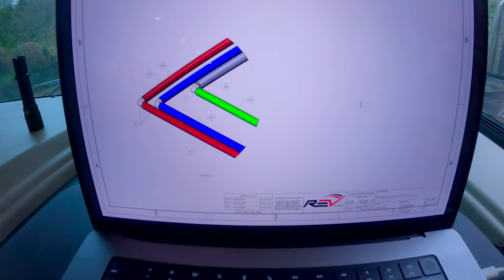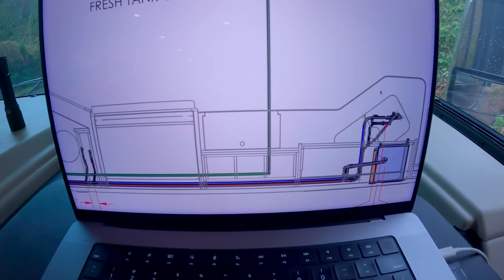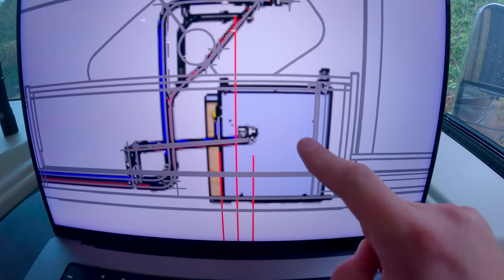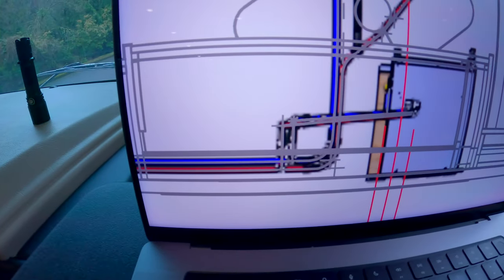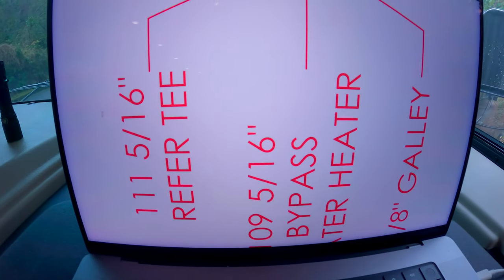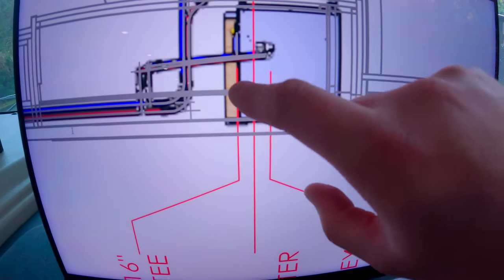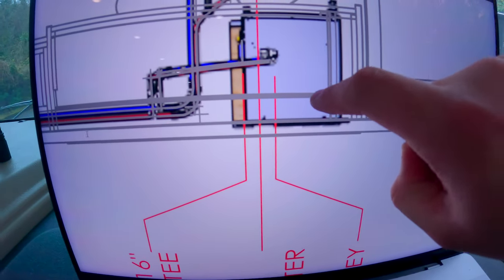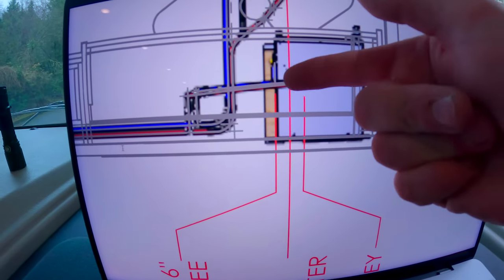If I zoom in, this is essentially how the water is running. You can see the sink, the hot water heater, and we've got hot and cold from here. I see 'reefer tee' noted on the diagram, and that points right into this area here. Ours was actually more back here, but theoretically there should have been a tee right there.